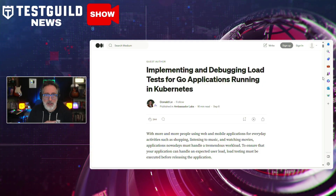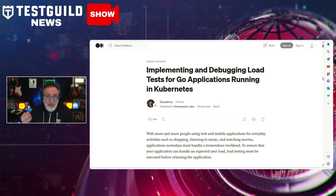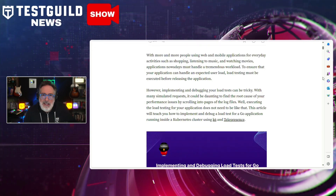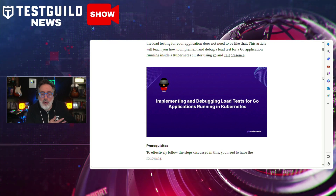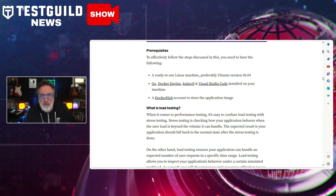The next article is about implementing and debugging load tests for Go applications running in Kubernetes, posted by the folks at K6. Authored by Donald Lee, it provides insights and a practical guide on implementing and debugging load tests for Go applications running inside Kubernetes using tools like K6 and Telepresence. Donald provides a hands-on approach, using a demo application to illustrate setting up Kubernetes clusters, deploying an application, and implementing load tests with K6. The article also highlights the use of Telepresence to facilitate the debugging process, making it easier to trace performance issues. If you're doing anything with load testing or performance testing in Kubernetes or Go, this is a must-read.